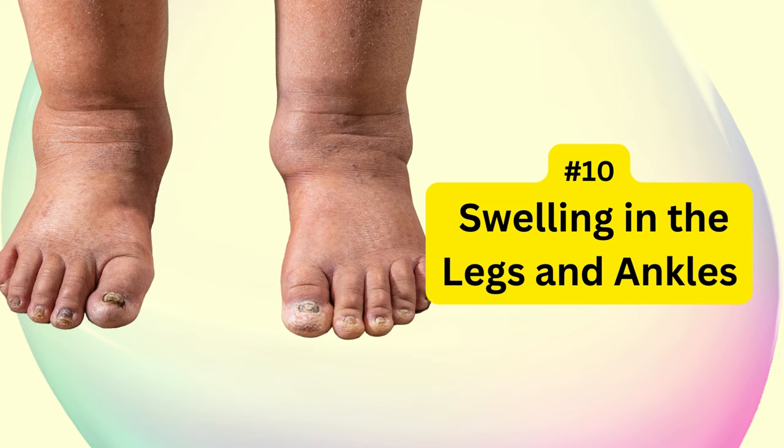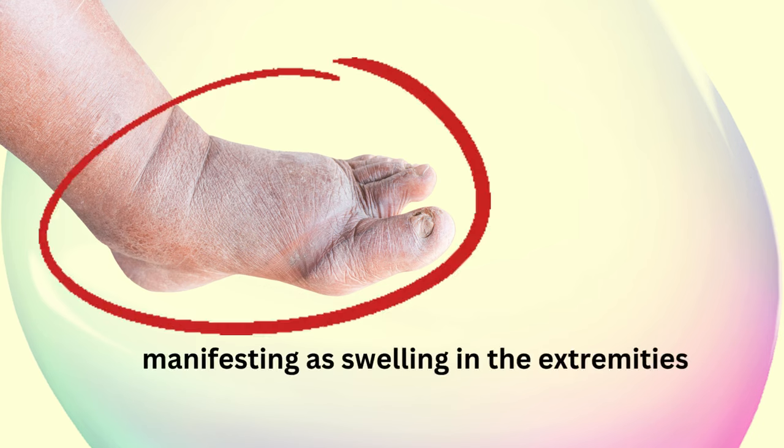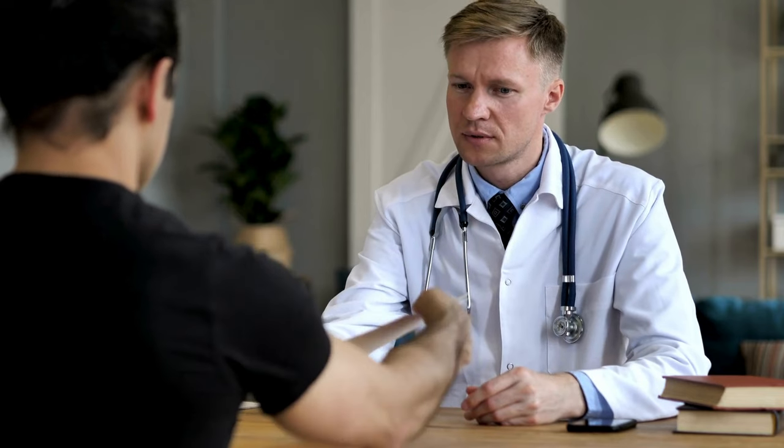And finally, our tenth sign is swelling in the legs and ankles. Liver damage can lead to fluid retention, manifesting as swelling in the extremities. If you notice persistent swelling, seek medical attention promptly.